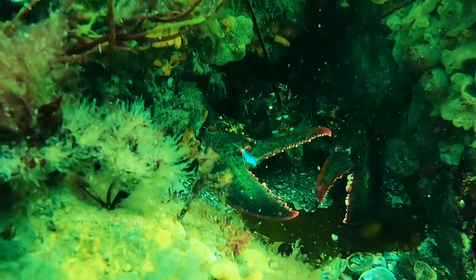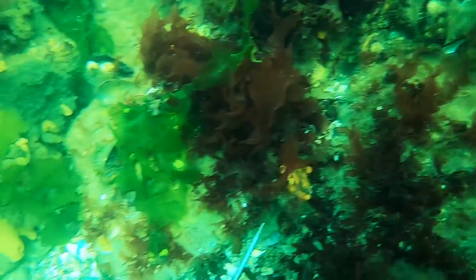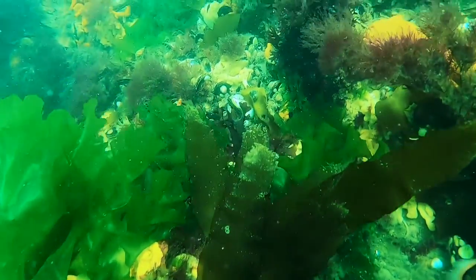Encounters like these remind me that I am just a visitor to this environment, but to these stripers, lobsters, and other creatures, this landscape is their inescapable reality.